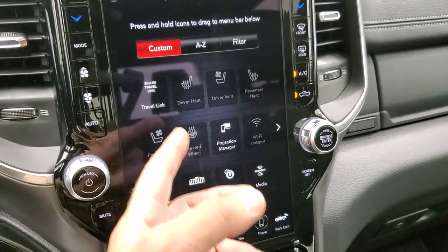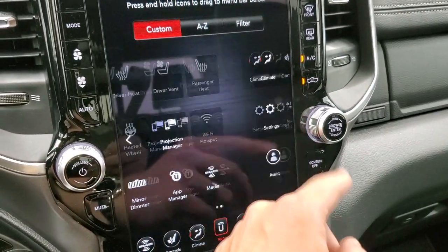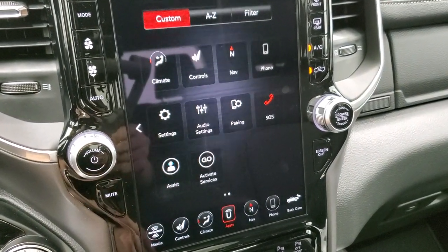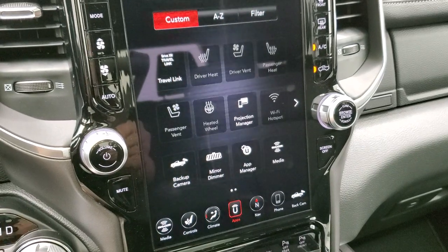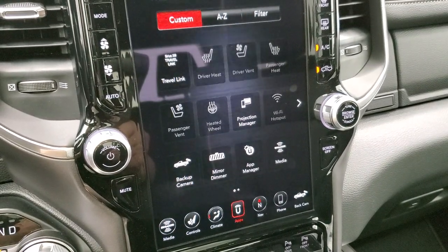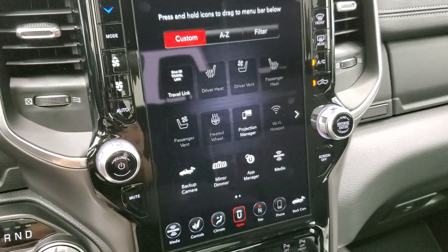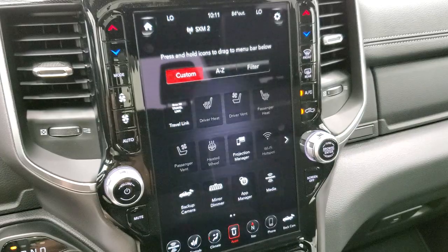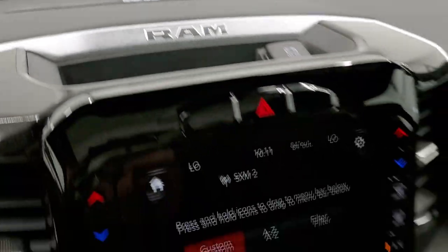You have all your different apps in here, including Travel Link, more heated and cooled seat buttons, backup camera, auto-dimming mirror, app manager, Sirius media, and climate — basically quick links to whatever you may want to get to, plus SOS and assist. It does have projection manager where you can project your cell phone through Android Auto or Apple CarPlay to the screen, play music, or use a different navigation app through the radio. We did a demo on Android Auto on an 8.4 Uconnect 4C — this is just like it, except bigger. You also have the Harman Kardon premium sound system.